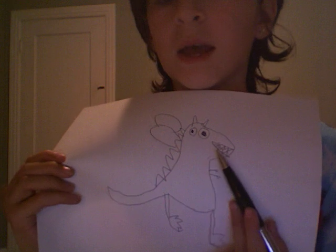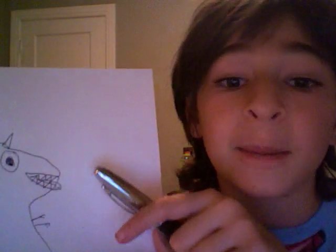Oh wait, I'm going to add a little surprise. And that's going to be a hand — he just ate a person. Yeah, there's my picture!